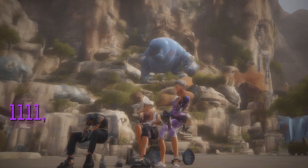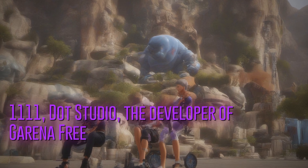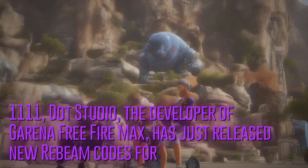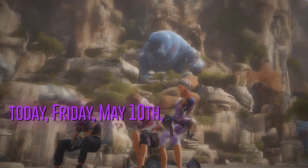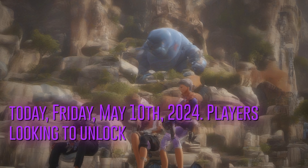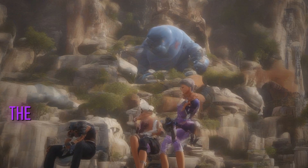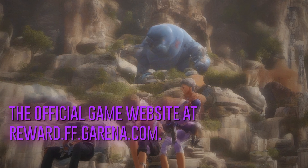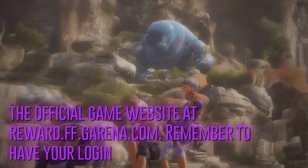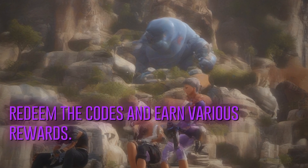1,111.studio, the developer of Garena Free Fire Max, has just released new redeem codes for today, Friday, May 10th, 2024. Players looking to unlock exclusive items can access these codes on the official game website at reward.ff.garena.com. Remember to have your login details ready to redeem the codes and earn various rewards.